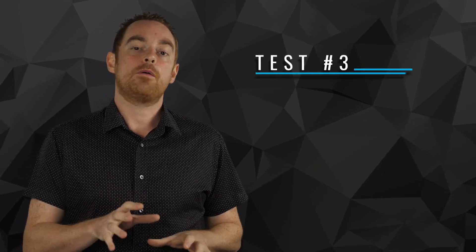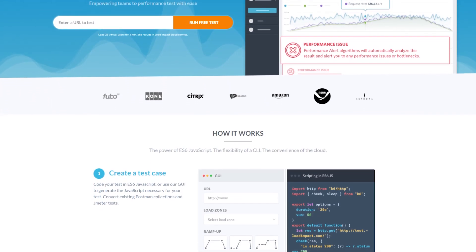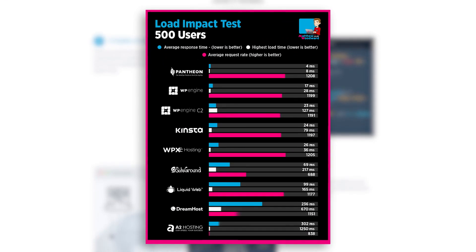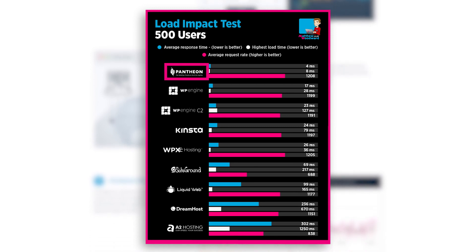In the third test, I wanted to see how each host would perform under stress. So I used Load Impact to measure how each host would handle 500 simultaneous visitors. Some hosts blocked this test because they think it's a DDoS attack, so here you can see the results I was able to get. Hats off to the Pantheon team for achieving that kind of stability under load — that is a serious achievement. With that said, nearly all of the hosts performed well under load and demonstrated that they could handle large bursts of traffic.